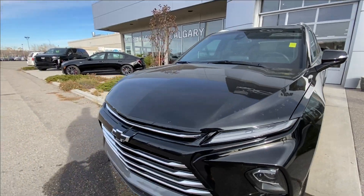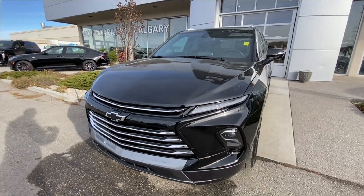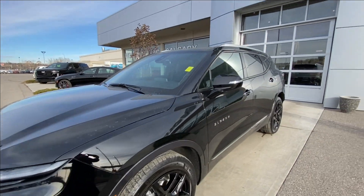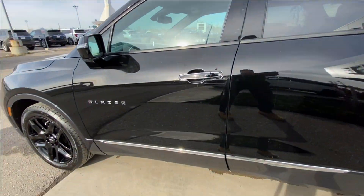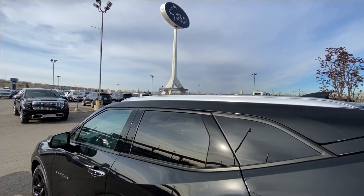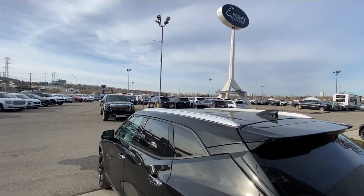We have paint-matched mirrors with LED turn signals. Around the front of the vehicle there's a black bowtie in the center of the grille, LED daytime running lights and headlights. This SUV is remote-start equipped and has keyless entry, chrome trim along the bottom of the doors, rear-tinted privacy windows with black trim all around, and roof rails are installed.